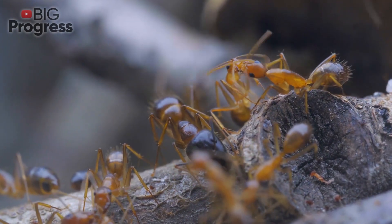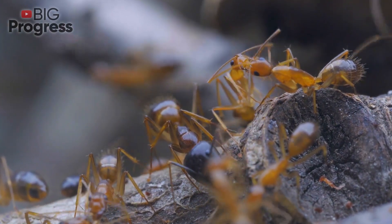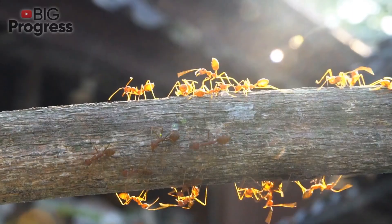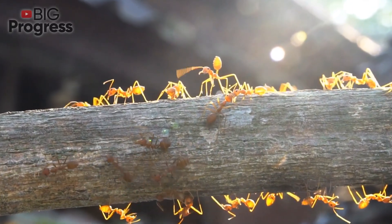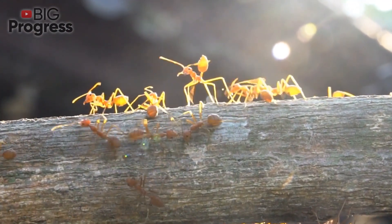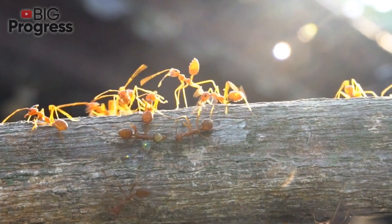Undertaking a war against ants on a garden plot is usually difficult. Moreover, it does not always end in favor of human. In addition, a lot of people pity the little inhabitants of the site because in their childhood they were taught that ants are keepers of the forest and the surrounding area.